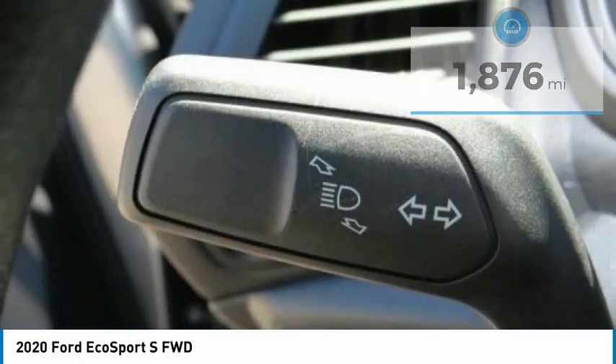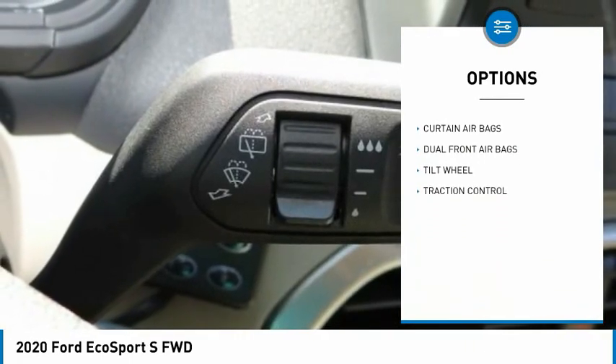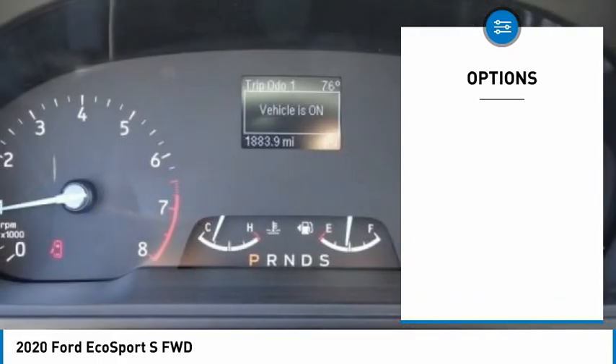Here are some of this vehicle's great options: traction control, backup camera, dual front airbags, tilt steering wheel, telescopic steering wheel. Come see the car for yourself.